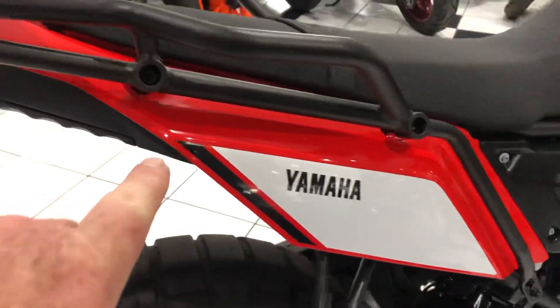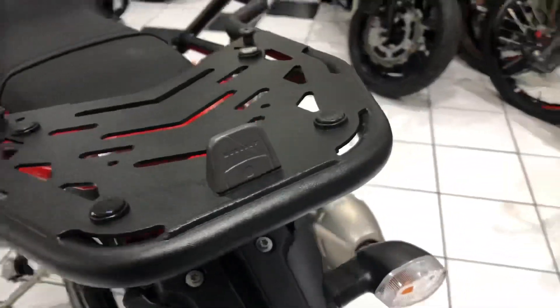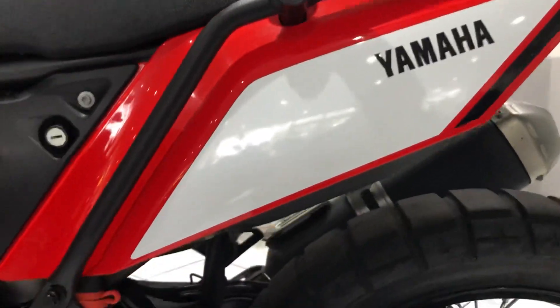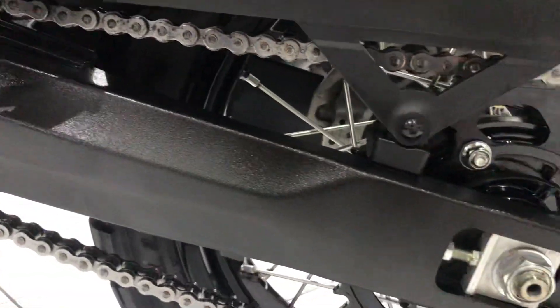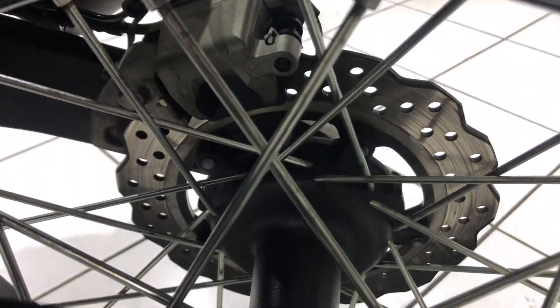The panels have no markings, and coming around to the left-hand side the story is very much the same. The swingarm is in very good order, and the chain and sprockets look like brand new. Just a close shot of the wheels — very, very clean in there.